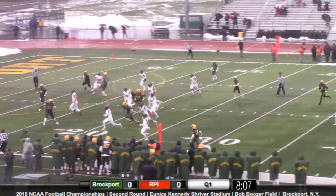Germinero sits in the pocket and he throws an interception. Picked off there.